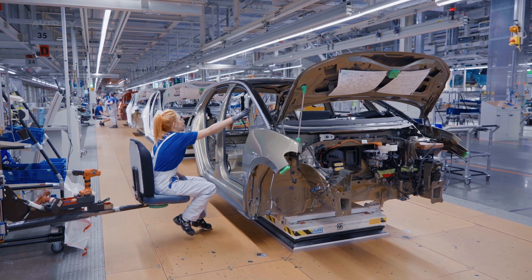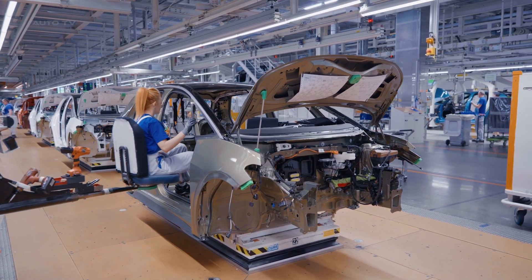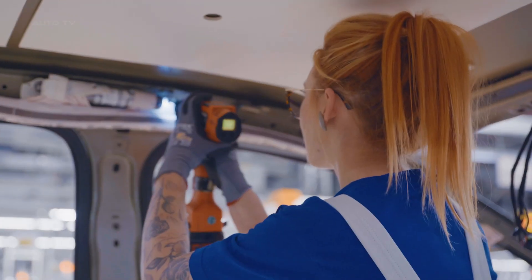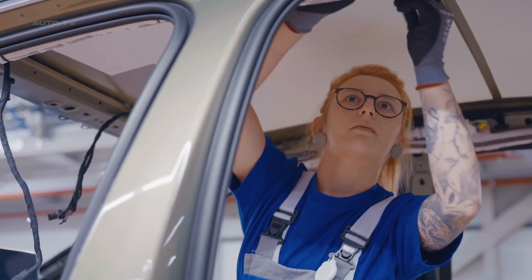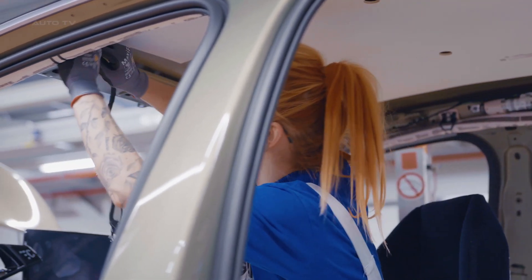This transformation, completed in just 26 months, has positioned Volkswagen as a global leader in electric vehicle production. The ID.3 production uses a flexible line capable of creating different models of electric vehicles, facilitated by over 1,700 KUKA robots that perform a range of tasks.